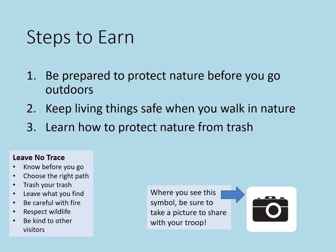When you get ready to start, remember where you see the camera symbol, be sure to take a picture to share with your troop to earn the badge. Are you ready for Step 1? Let's go!